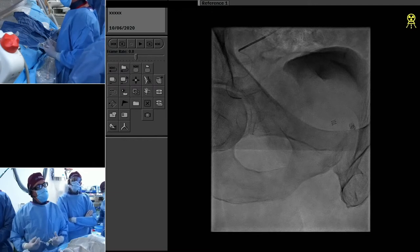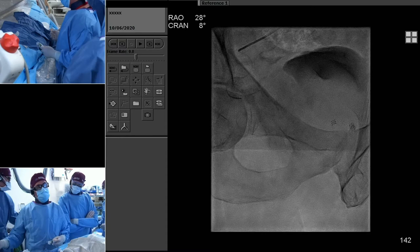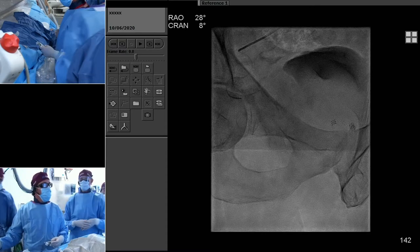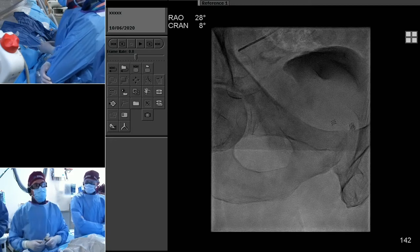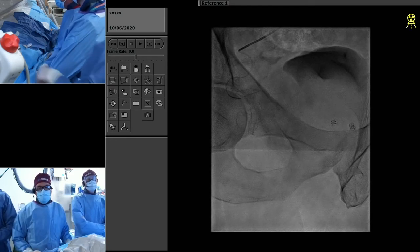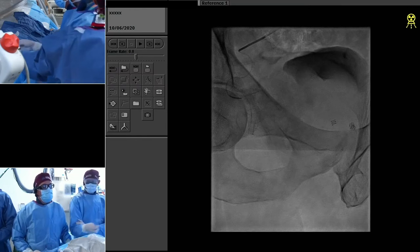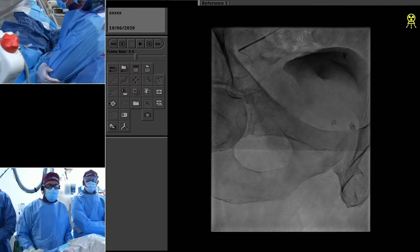I typically give nitro before we embolize, and sometimes verapamil — there are cases where verapamil helps get collateral vessels to change. We're using 200-micron Terumo HydroPearls. This is a big prostatic artery as you can see, and we're embolizing — we're almost done with a complete vial of particles on this one side.